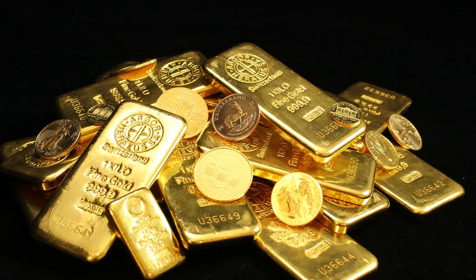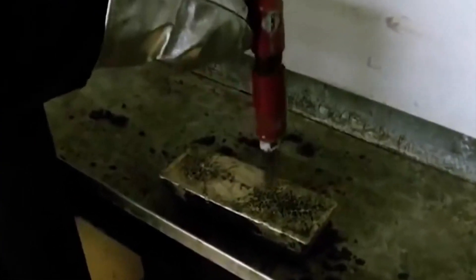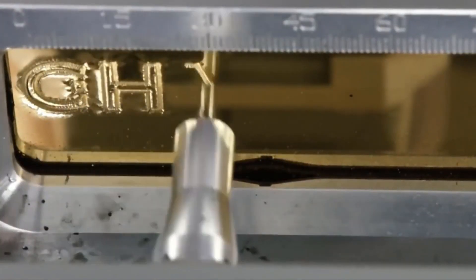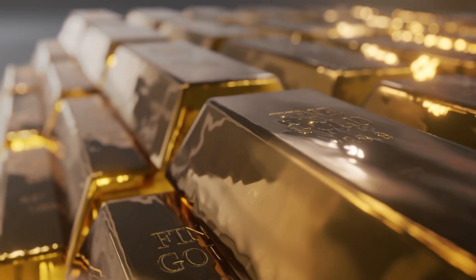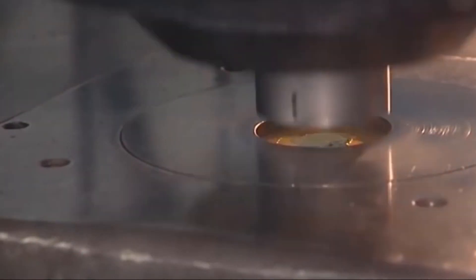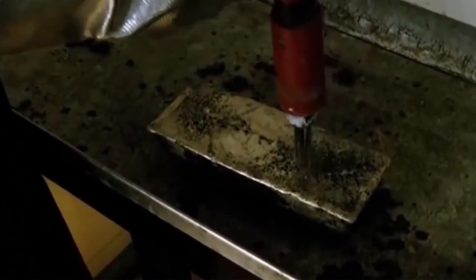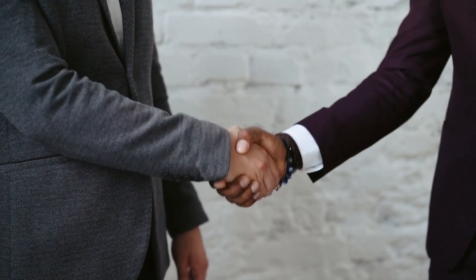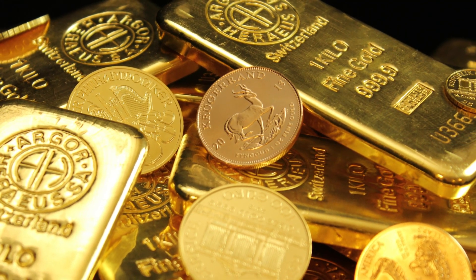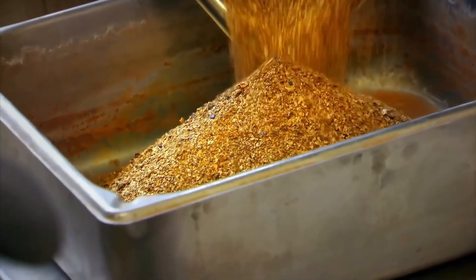Stamping and marking are crucial processes in gold manufacturing, involving the inscribing of specific information on gold bars, including the weight, purity, serial number, and producer's identity. Stamping is done using specialized machinery with engraved stamps, leaving indented impressions on the gold surface. These markings serve to authenticate the gold, ensure its quality, and provide transparency for buyers and investors. They also help manufacturers comply with industry regulations and standards. Stamped information is essential for verifying the weight, purity, and origin of gold bars, contributing to trust and confidence in the gold market.